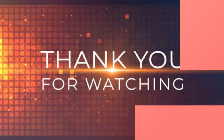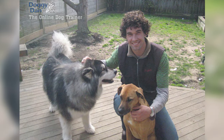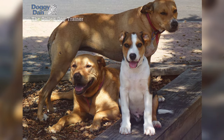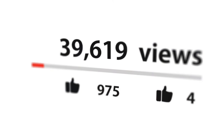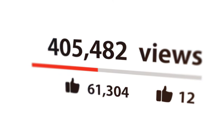Happy training! Thanks for watching. Check out the first link in the description and get your dog training video series absolutely free. Don't forget to hit that like button and subscribe for more dog-related content. See you next time!